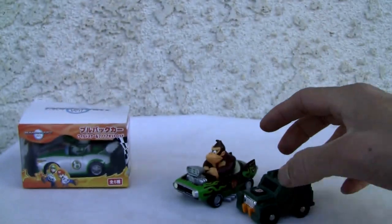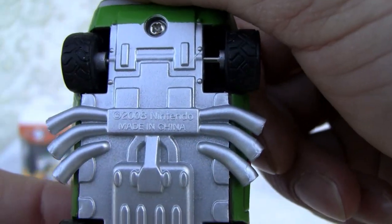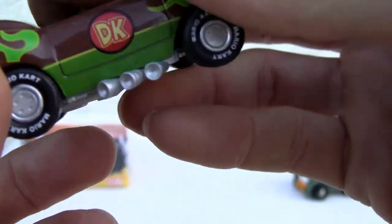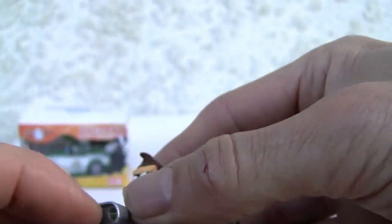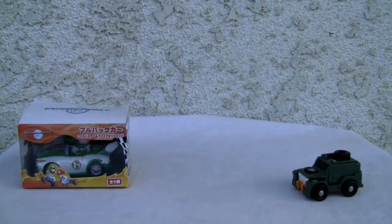It is like a Hot Wheel, you can see. It's a pullback car. The detail is very nondescript. I think it's 2008, made in China, licensed by Nintendo. You've got the brown and green Donkey Kong, with the big humongous engine block over here. It's a pullback car — that's what it says in Japanese.